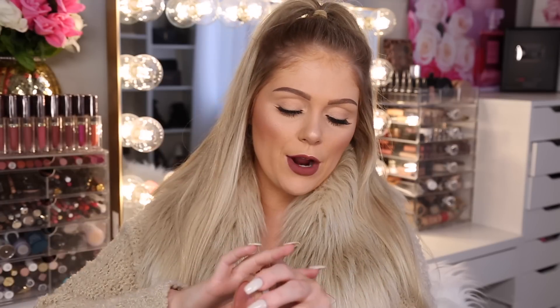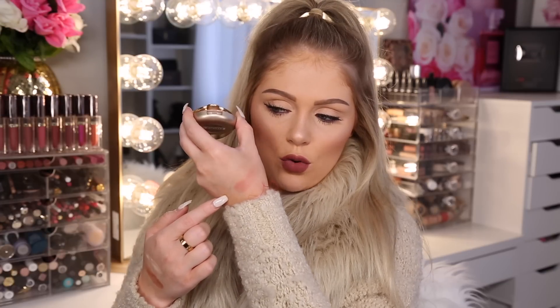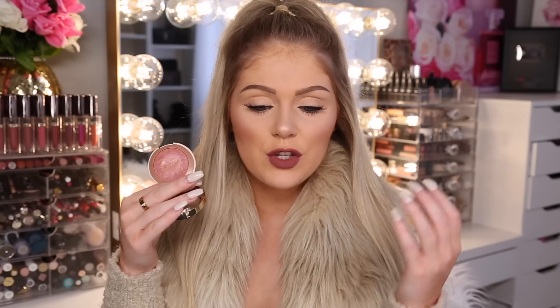For my absolute favorite drugstore blush, I really love the Milani Baked Blushes. They come in a bunch of different colors — the right one depends on your skin tone. For me, I really like Berry Amour. One of them is a dupe for NARS Orgasm — I think it's called Luminoso. These baked blushes are really, really pretty. A lot of drugstore blushes can be very powdery and hard to work with, but these are not. They're very comparable to high-end blushes and they come with a little brush and mirror underneath.